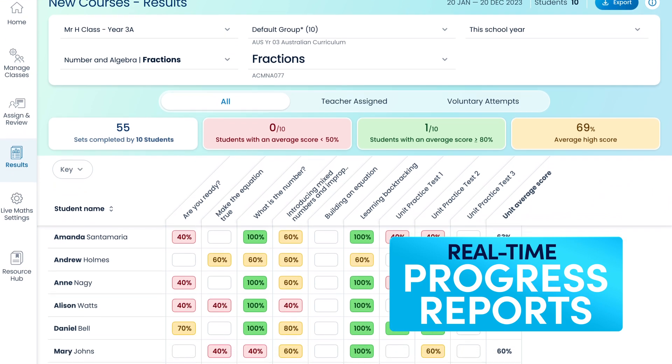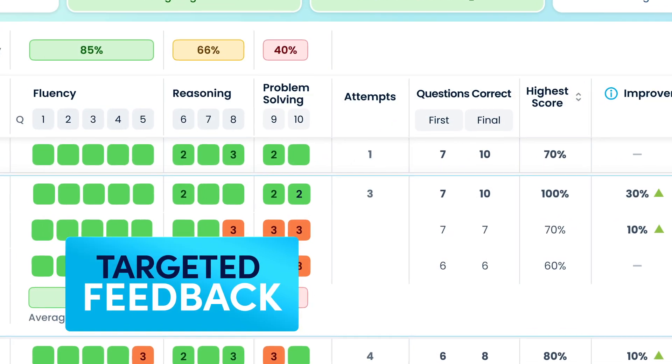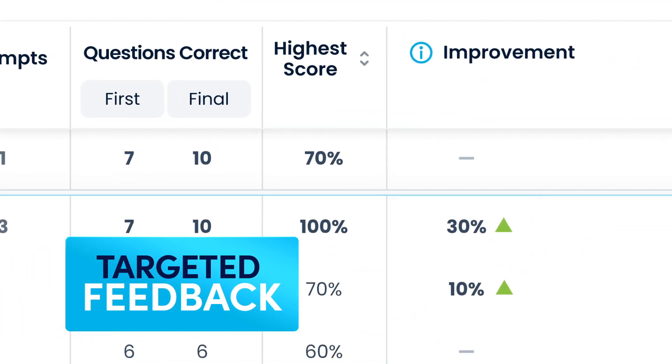For teachers, New Courses offers real-time progress reports, giving you targeted feedback to help every student achieve their best.